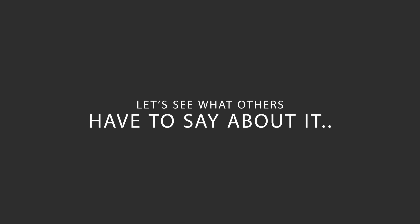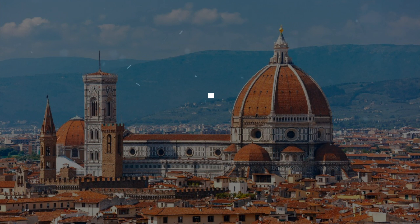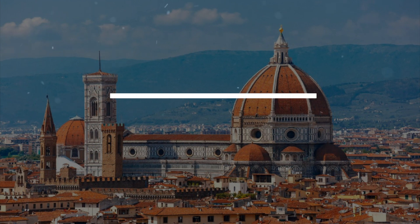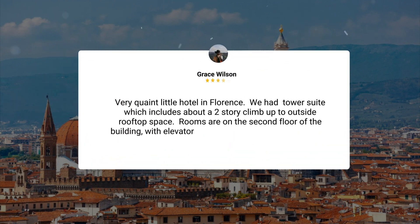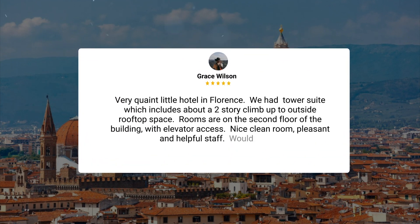Here's what other travelers have to say about this hotel. Very quaint little hotel in Florence. We had the Tower Suite, which includes about a two-story climb up to outside rooftop space. Rooms are on the second floor of the building with elevator access. Nice clean room, pleasant and helpful staff. Would return.